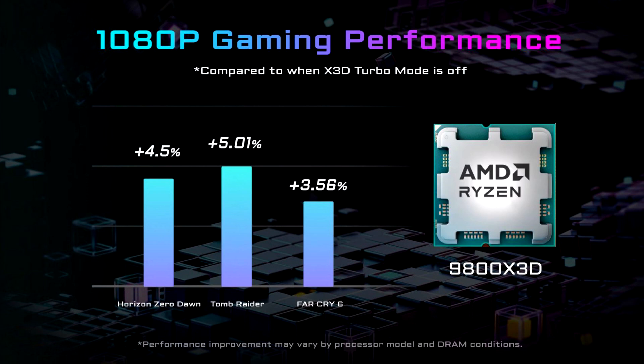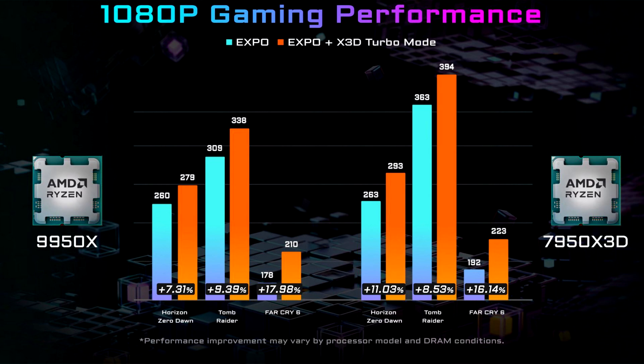The 3 games and their respective performance uplift are: Horizon Zero Dawn at +4.5%, Tomb Raider at +5.01%, and Far Cry 6 at +3.56%. It's not clear which Tomb Raider game was used in the test, but it should probably be Shadow of the Tomb Raider. Nonetheless, the game is pretty GPU-intensive but shows the highest performance uplift. Still, we were expecting higher performance, as these numbers aren't even close to what Gigabyte promised.